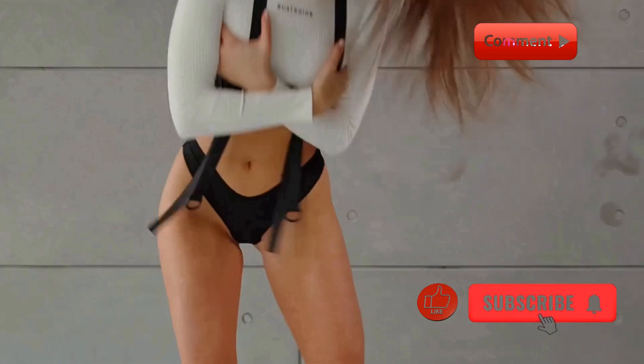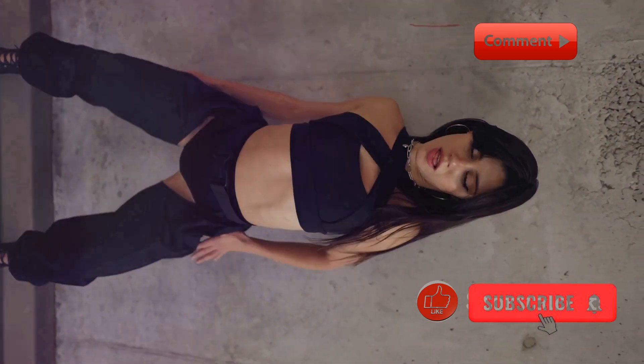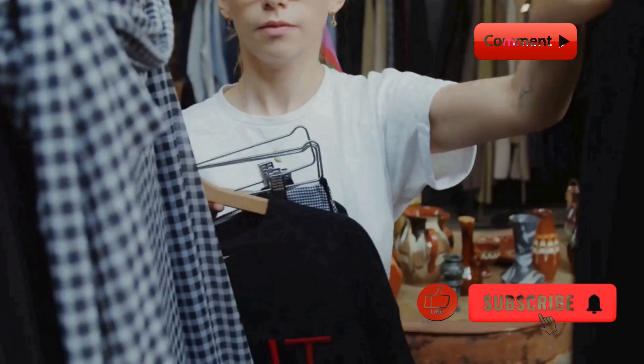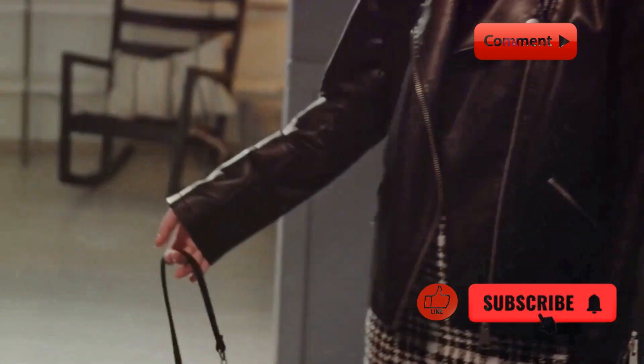Outfit 4: Monochrome Magic. For those who love a clean and cohesive look, monochrome is the way to go. This all-black outfit features a black hoodie, black joggers, and black sneakers. The key to nailing a monochrome look is to play with different textures. We added a leather jacket to break up the monotony and give it an edge.